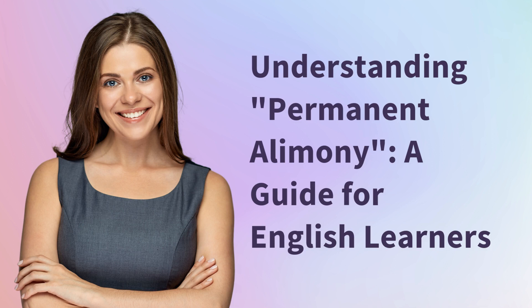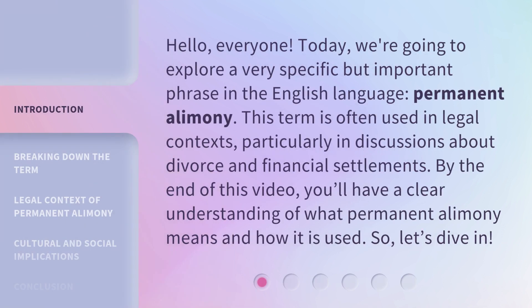Understanding Permanent Alimony: a Guide for English Learners. Hello, everyone. Today we're going to explore a very specific but important phrase in the English language: permanent alimony. This term is often used in legal contexts, particularly in discussions about divorce and financial settlements. By the end of this video, you'll have a clear understanding of what permanent alimony means and how it is used. So, let's dive in.